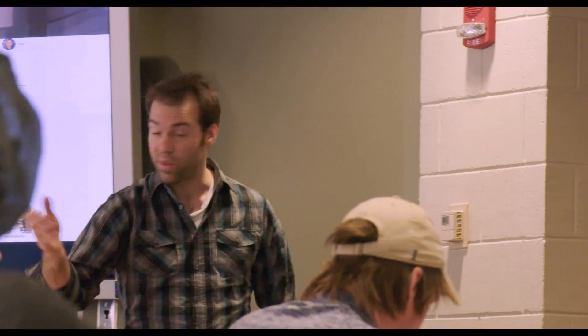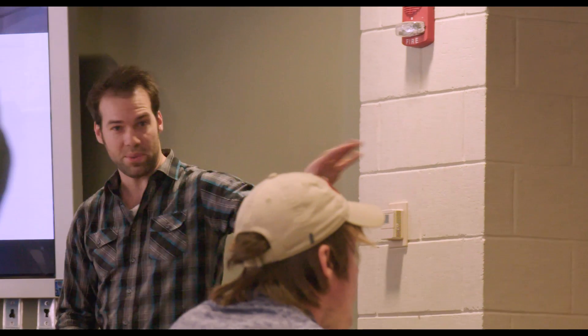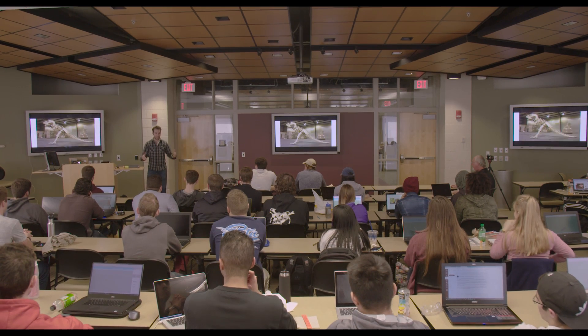The SketchUp visiting professionals program has been invaluable to us and we have now had a multi-year relationship with Trimble and with SketchUp. I'm going to be able to have a professional come and be able to work with my students and show them the latest tools, and work with me too so I can stay up to date.